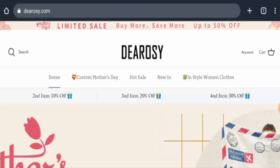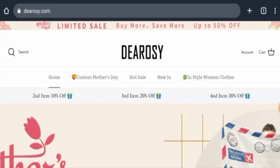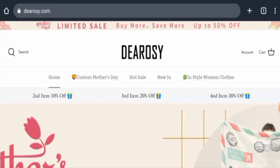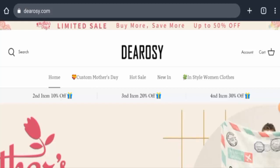Hi there, welcome to today's video. Do you want to know about Dr.OC reviews? We are going to provide you with an unbiased review in this video, so please stay connected with us. If you wish to buy any product from this site, please watch this video.